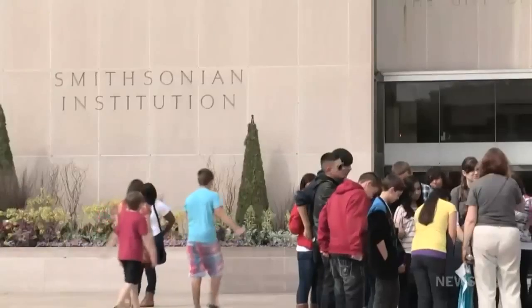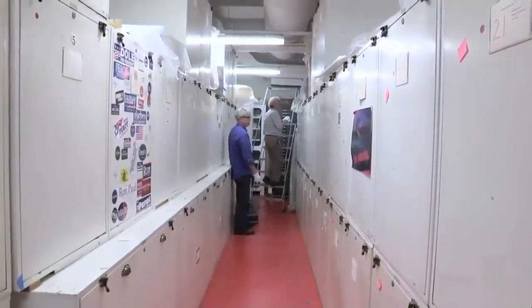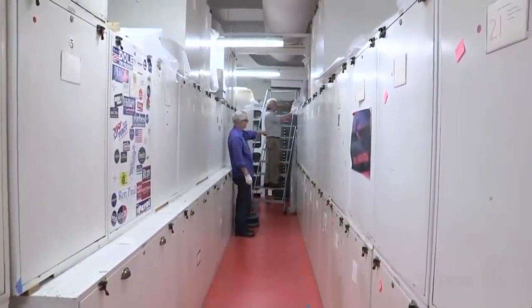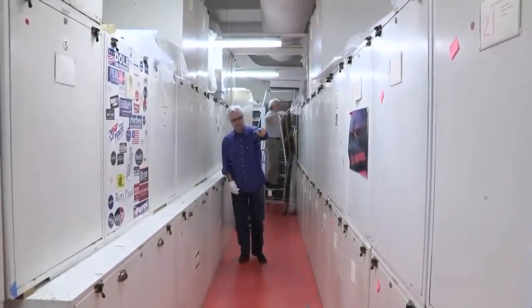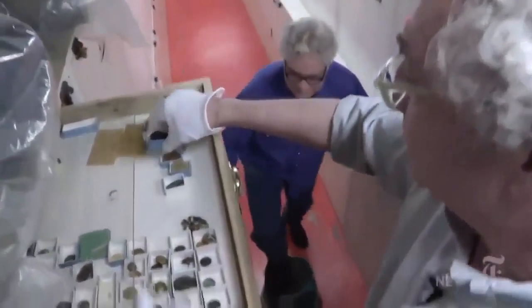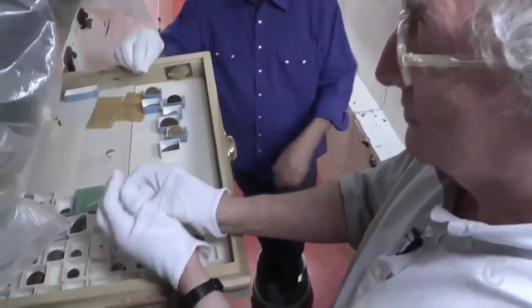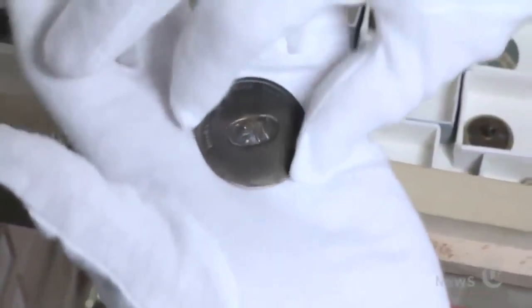A few months ago, we visited their archives in Washington to see their vast collection, which isn't open to the public. These units here are buttons, all the way down to that poster. We really trace our collection to these brass buttons that were made for George Washington's first inauguration.